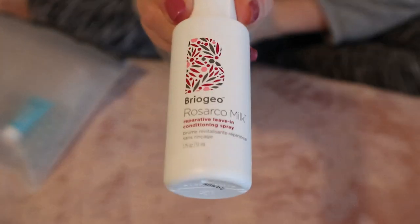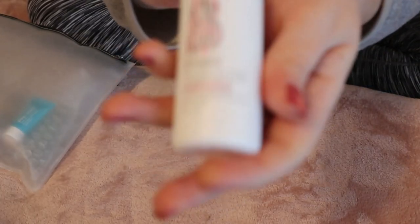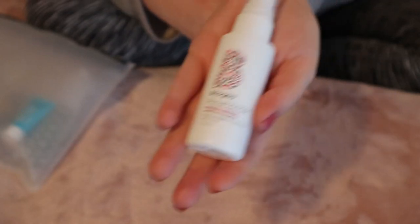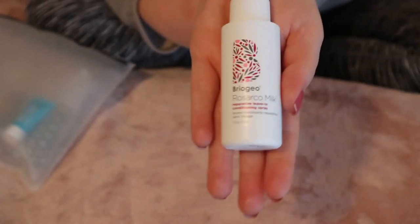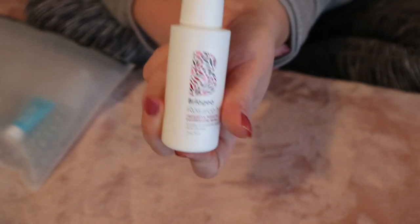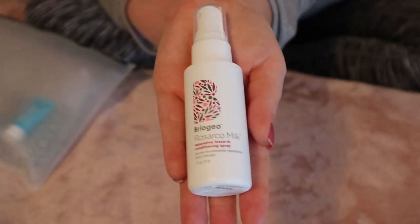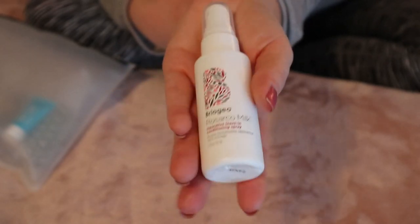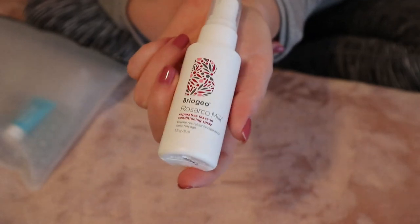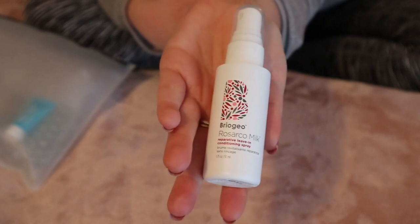I have the Briogeo Rosarco Milk Reparative Leave-In Conditioning Spray. If you watch my other videos, this was in my December favorites. I have the full size of this and actually two of these travel sizes. This is one of my favorite styling products — you put it in damp hair, and for me I also use it as a detangler. So yeah, this is really good.